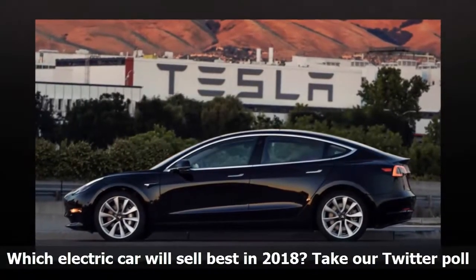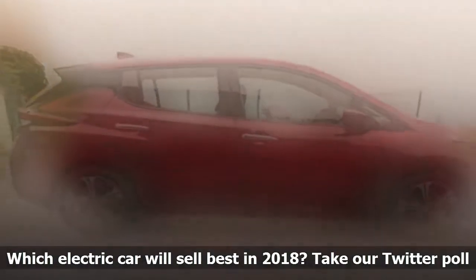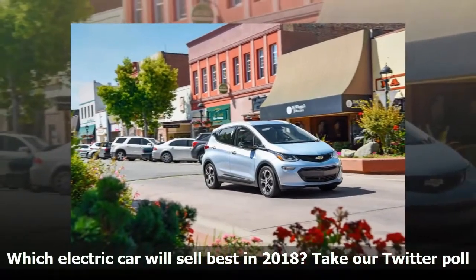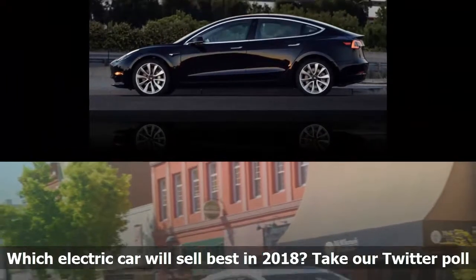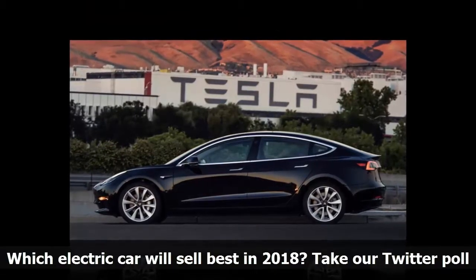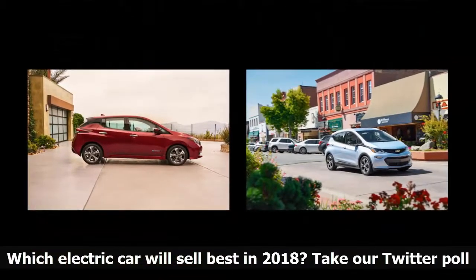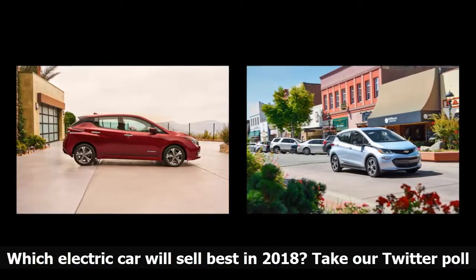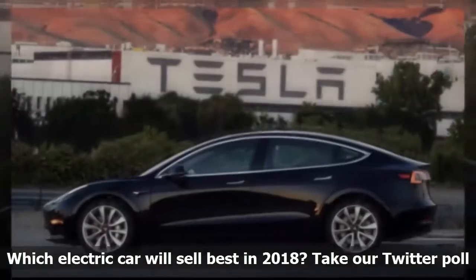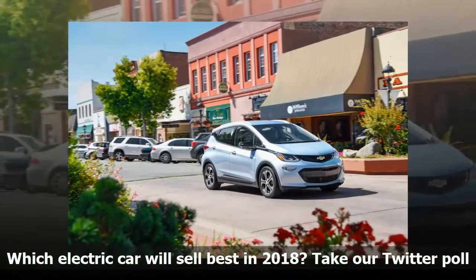The 2018 Nissan Leaf has made its debut, and we know the prices, specifications, and standard and optional features of the updated electric car with a projected 150 miles of range. Deliveries of the 2018 Leaf will start early next year, but meanwhile the 2017 Chevrolet Bolt EV has been on sale throughout the US since the end of July and its monthly sales figures are climbing. Then there's the Tesla Model 3, which began deliveries in low volumes in July. Production of Tesla's least expensive electric car is expected to ramp up continuously in the coming months, and the company says it hopes to be building 5,000 cars a week by the end of this year. All that adds up to 2018 being a banner year for sales of longer-range battery electric models. But which one will sell in the highest numbers, not just in the US but worldwide?